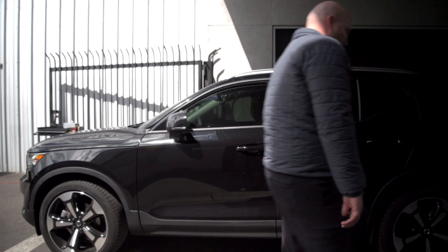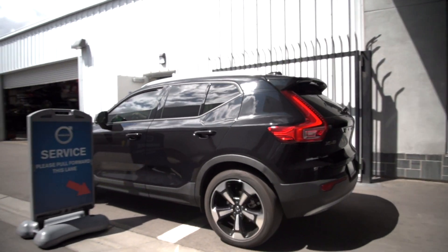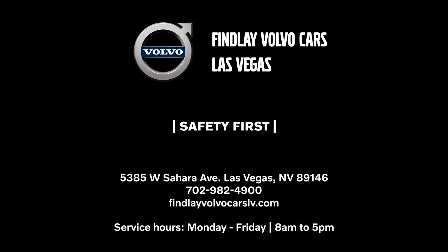We want you to know that your safety as well as the safety of our employees is of the utmost importance to us at Findlay Volvo Cars. Should you have any additional questions about the process or you wish to schedule your appointment, please call us at 702-982-4900.